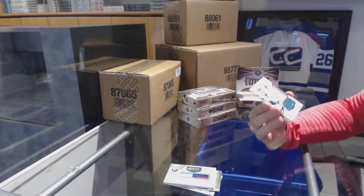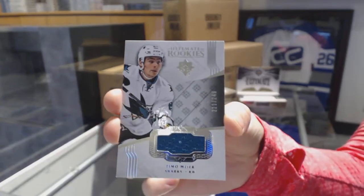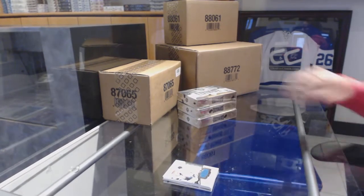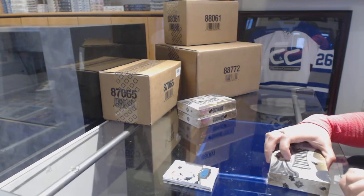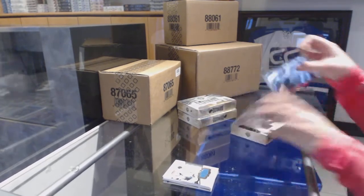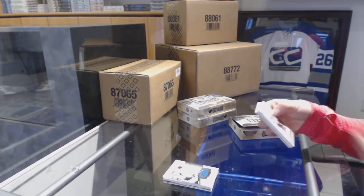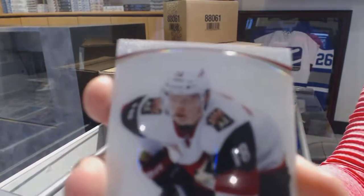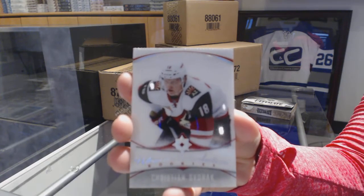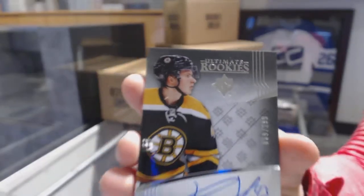And a Rookie Jersey numbered to 249 for the San Jose Sharks, Timo Mayer. We've got an Ultimate Introduction for the Arizona Coyotes, Christian Dvorak. Rookie Auto numbered to 299 for the Boston Bruins, Stanton Heinen.